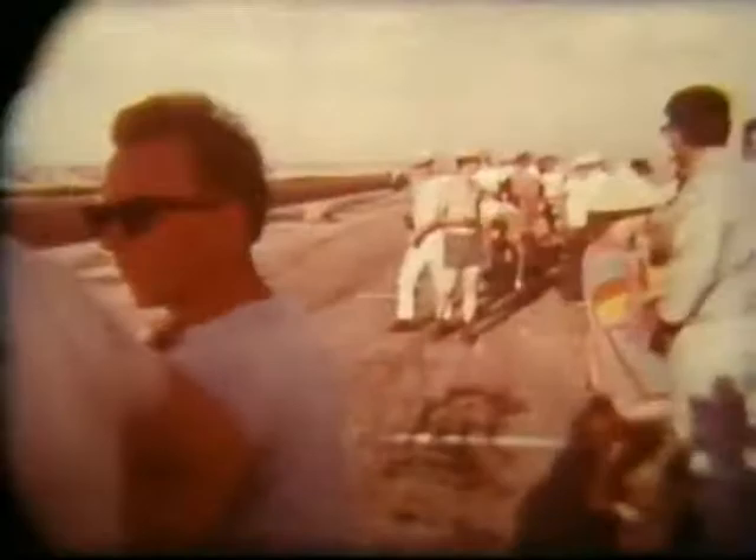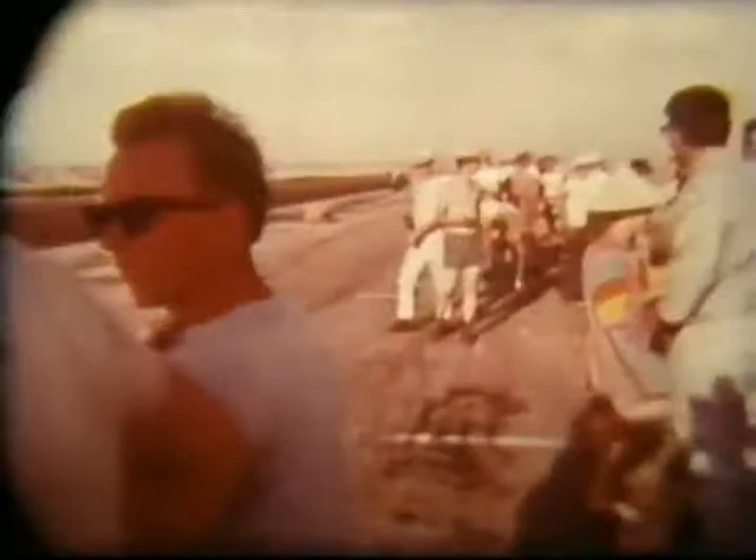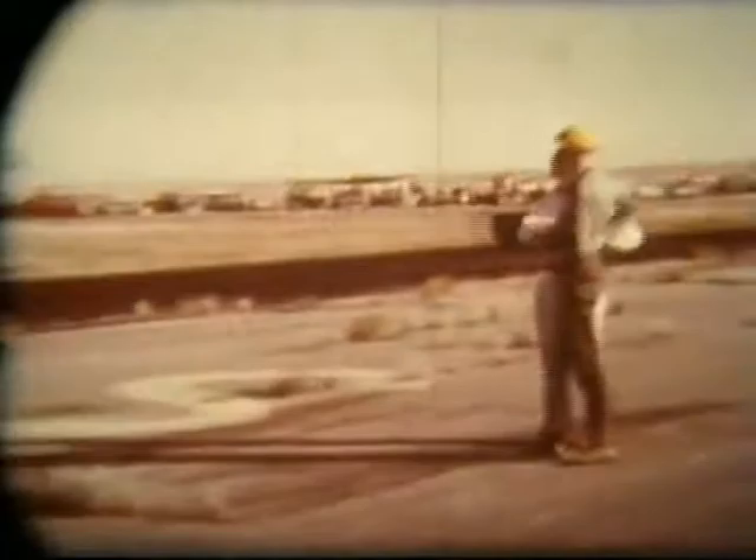The start-finish line is approximately here. The pit straight would be about 1,200 feet long to the first turn, which is known as Bazuna's Bend. Bazuna's Bend is a sharp right-hand turn and can be taken at approximately 30 miles an hour.